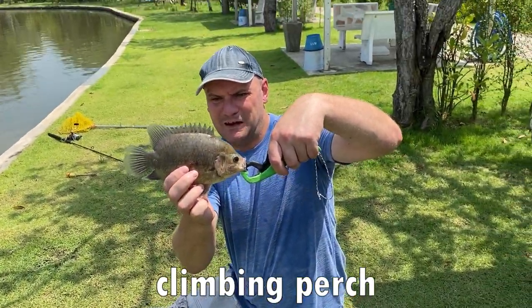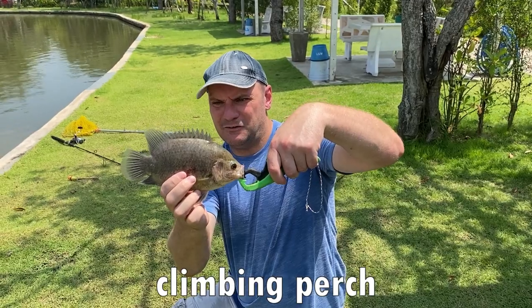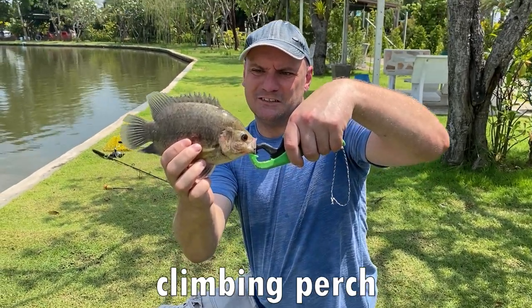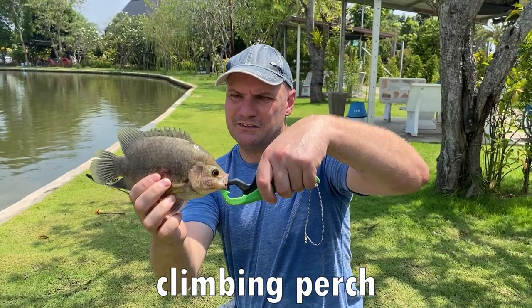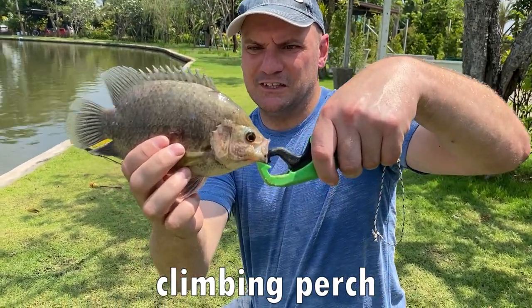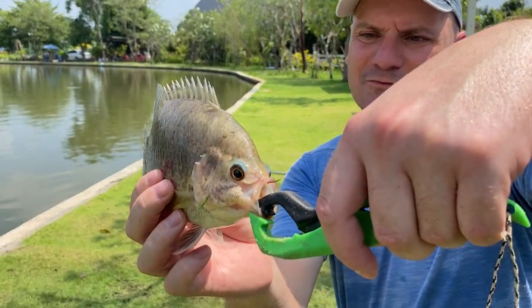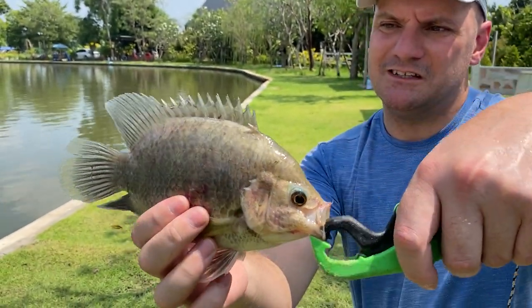Looks like a bla-nion but it's a bla-mar, and it's not very dark green. I think this might be a slightly different species. These things are sharp as hell — all the fins, gilt plates. Sharper than a tilapia, that's for sure. And Maz tells me they taste good, so I might be eating this.